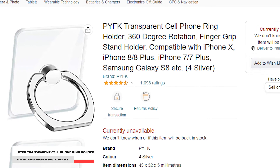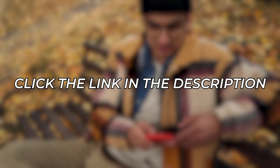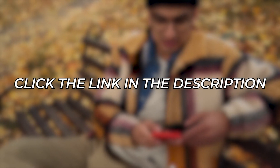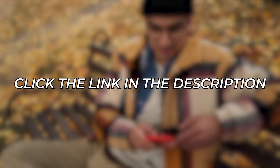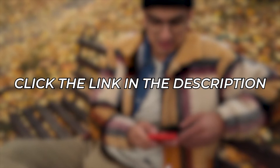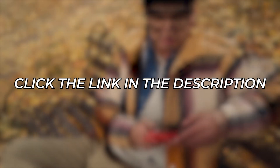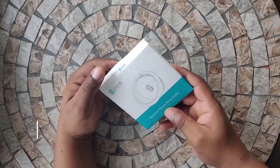Before we continue on with the remaining products in this video, we want to remind you that if you like any of the products we've featured so far, you can learn more about them by clicking on their store links in the description below, so you'll know more information on how you can buy them. We still have a few left to share with you, so stick around until the end before deciding which ones you're actually interested in.